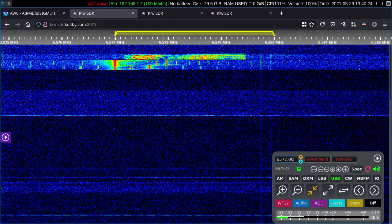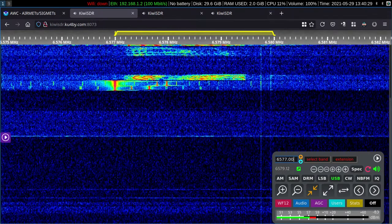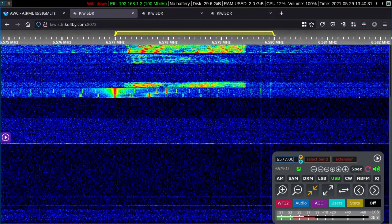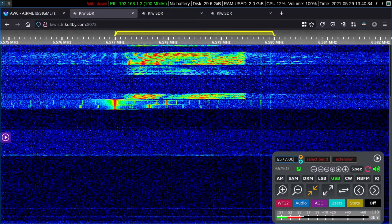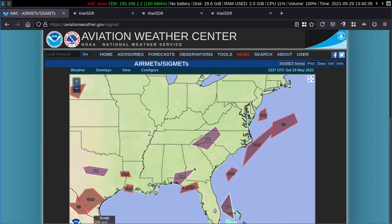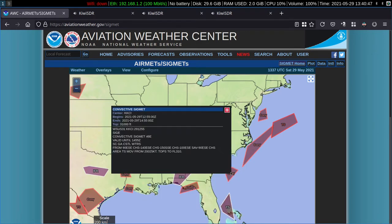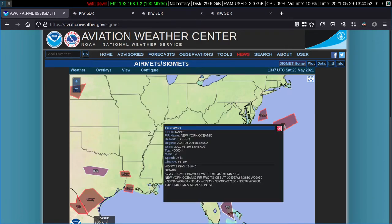Today we're listening to New York Radio, working aircraft off the East Coast of the USA. It's mid-morning, and there are some areas of thunderstorms affecting traffic. This hard-working controller on 6577 is making sure her flights have the SIGMET. SIGMET Bravo 1 is in effect for one area of thunderstorms with tops to flight level 40,000 feet, and those storms are intensifying.